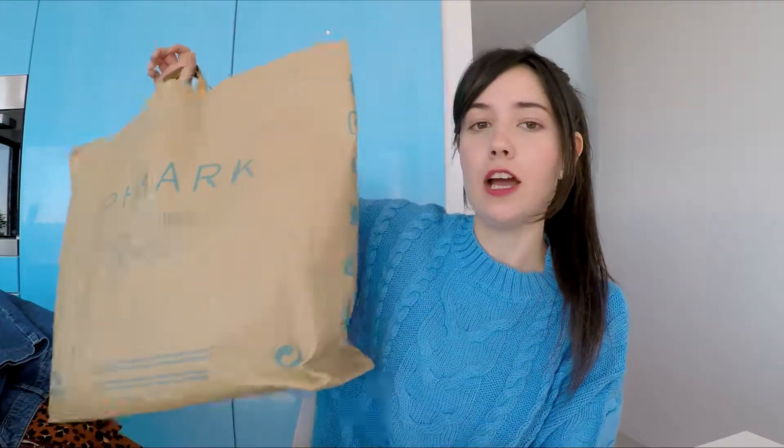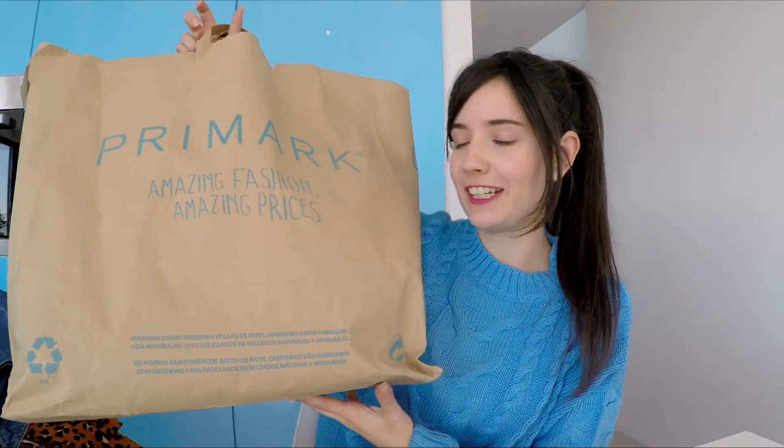Hello everyone, welcome back to my channel. I'm at the new house filming — you will see it in my update video. This is a Primark haul. I've got a huge bag. I've put all the clothes on the chair, but I've got the full bag plus another bag as well. I'm just going to show you one bag, because the other one was my boyfriend's clothes — he already wore them, so I can't show you those.